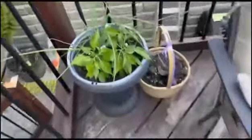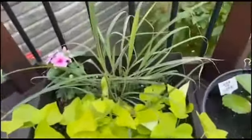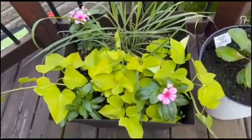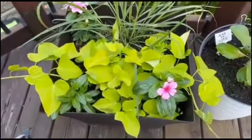On the other side I have my lemongrass growing right there — beautiful lemongrass that is used to make tea and also has a lot of medicinal properties. I also have sweet potato vine growing.